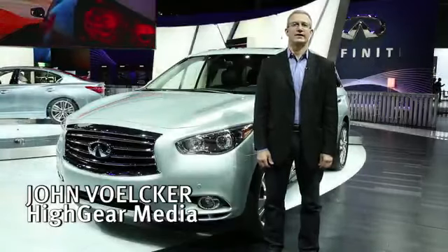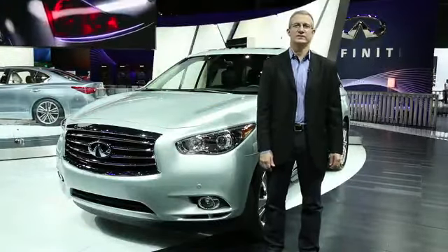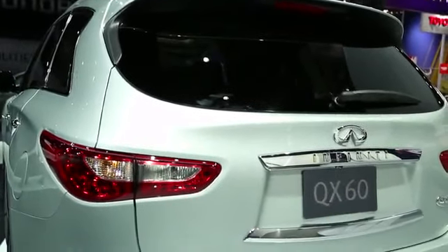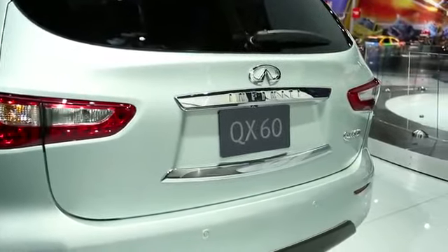Hi, this is John Volker from High Gear Media and I'm standing next to the Infiniti QX60 seven-seat crossover. Now if it looks familiar but you're wondering what a QX60 is, that's because last year this is the car that was called the Infiniti JX. Infiniti has renamed all of its cars for 2014 so mark in your mind, JX is now QX60.